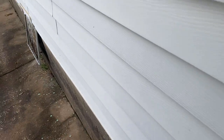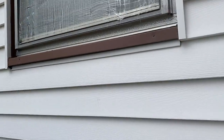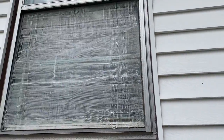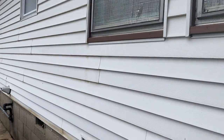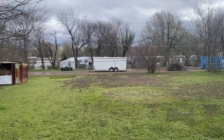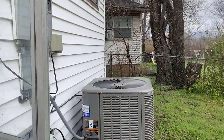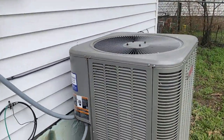It's a big backyard. Siding looks like it's all in good shape. Huge backyard. New air conditioning unit.